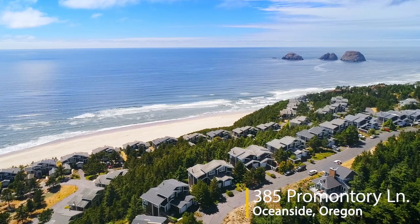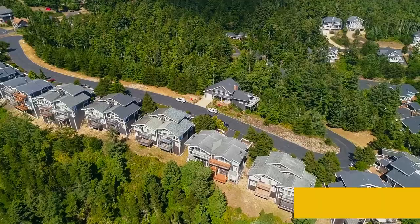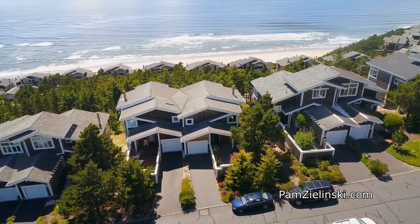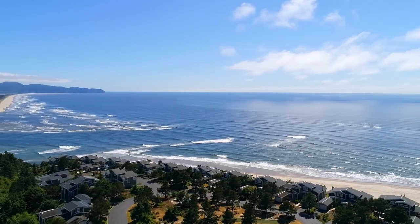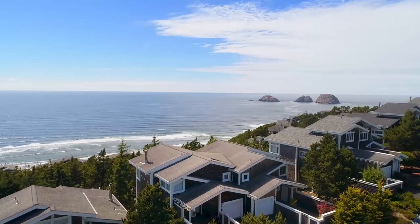Welcome to this fantastic opportunity for an exceptional contemporary ocean view home in the Capes, a private gated community. It's ideally situated for panoramic ocean and forested views, from famous Nittarts Bay and Cape Lookout, known for clamming and crabbing, to the majestic Three Arch Rocks.